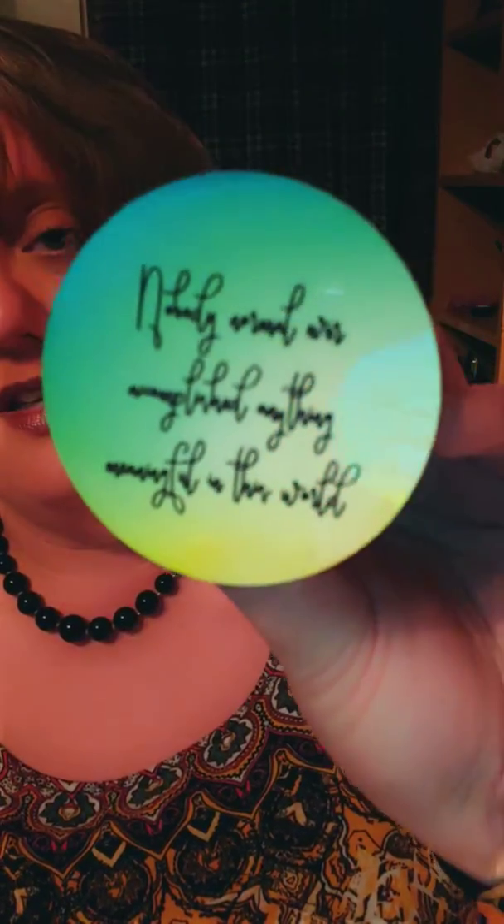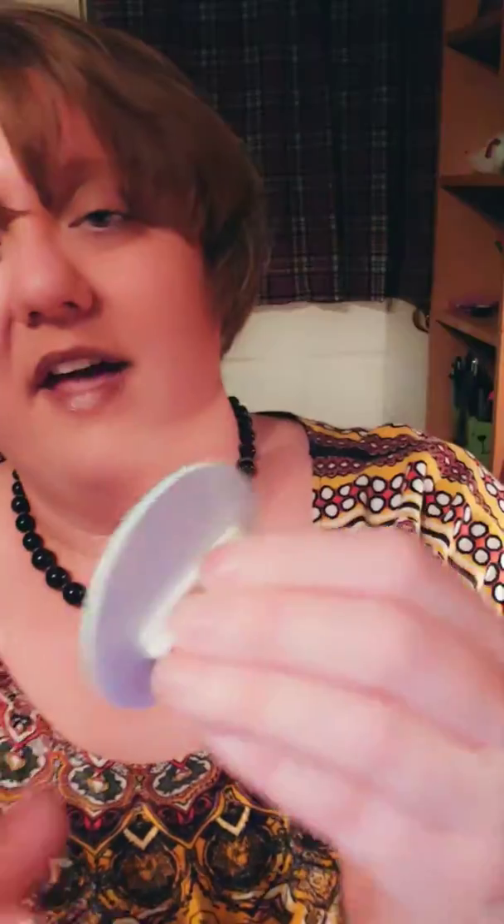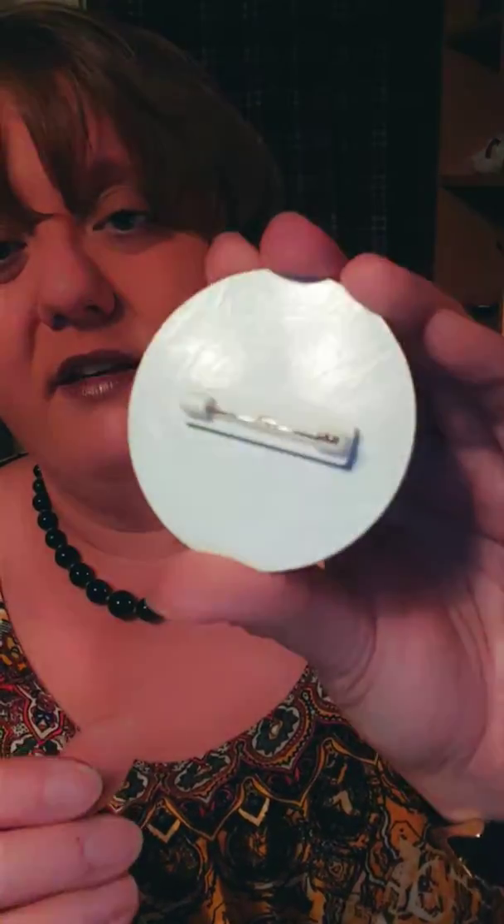The pen is really lightweight and you can use it as a pen, or display it in a stand or a shadow box. I think it would be perfect in a shadow box.